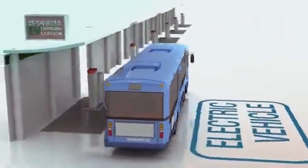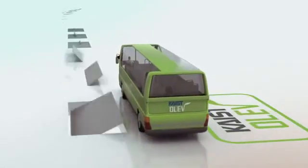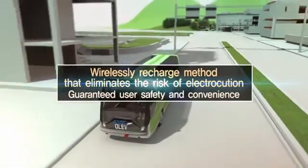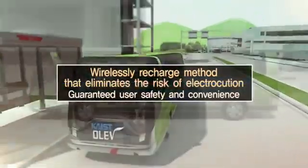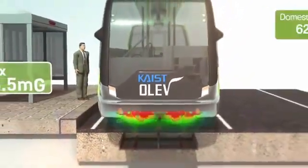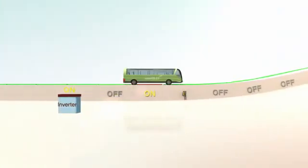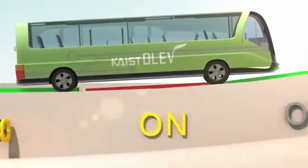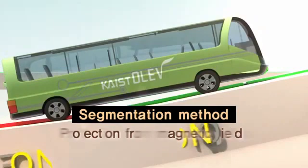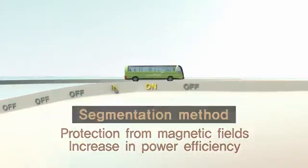OLIV distinguishes itself from previous electric vehicles in terms of safety and convenience. The wireless recharge mechanism eliminates any risk of electrocution, and the electromagnetic shielding technology drastically reduces electromagnetic radiation to levels much lower than international standards. The power lines are managed by segment control technology, which supplies power to the OLIV only when it is passing over the power lines. This prevents a magnetic field from being generated while pedestrians walk or other vehicles run on the road, as well as preventing the wasting of energy.